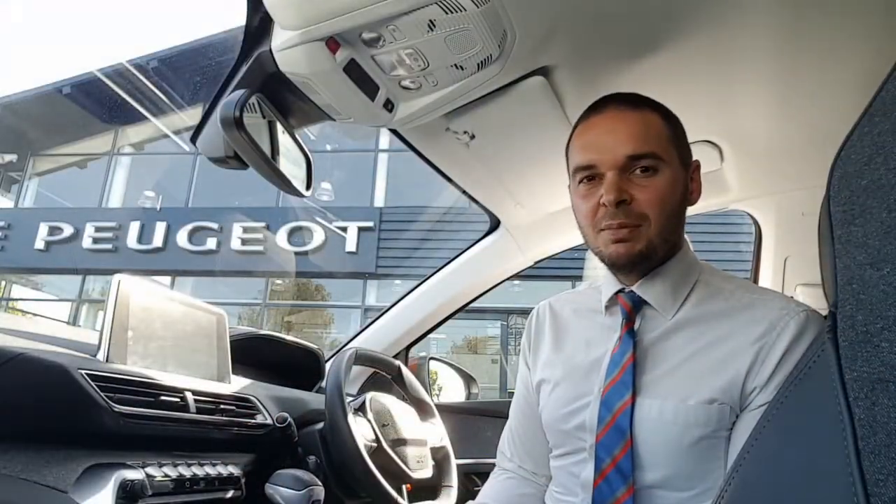Hi, I'm Andy from Howard's Peugeot in Taunton, and I'm going to show you around this 3008 SUV in the Allure specification.